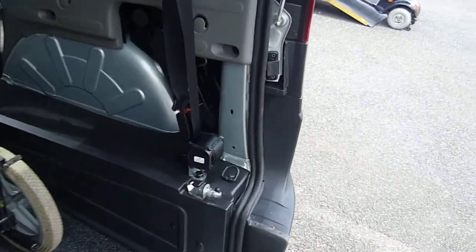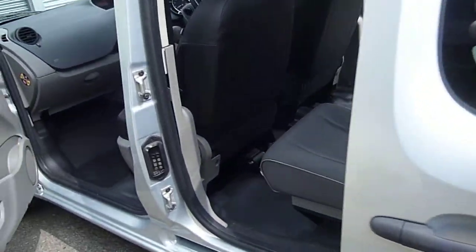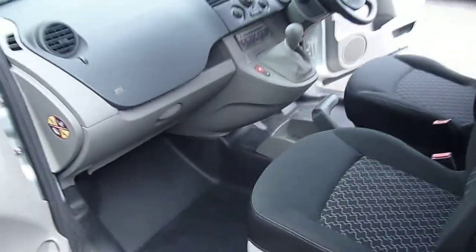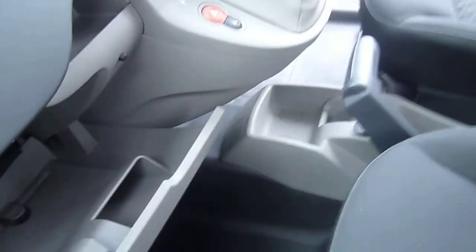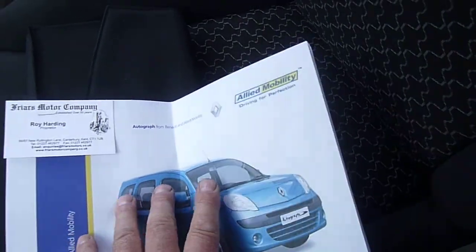There's a seat belt for the wheelchair user. Full service history. The mileage, which is remarkably low, is completely guaranteed. There's a spare key and all its handbooks from new. There's also a catalogue — Allied Renault Kangoo.